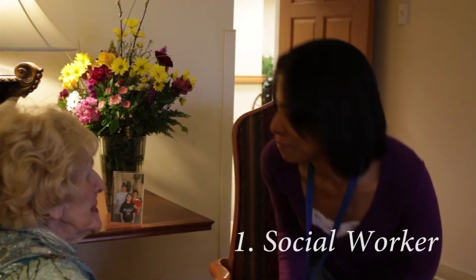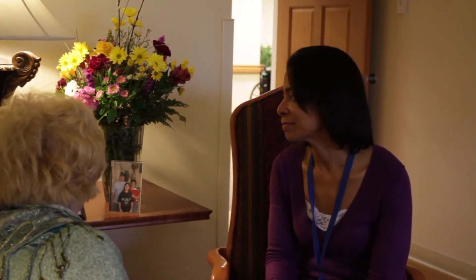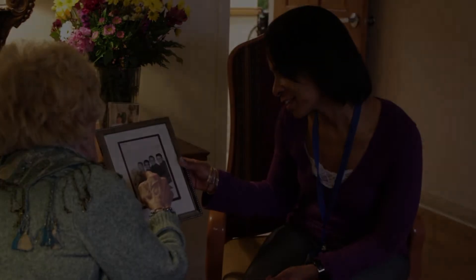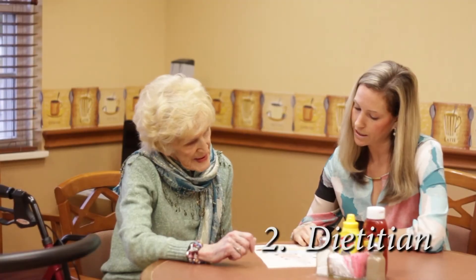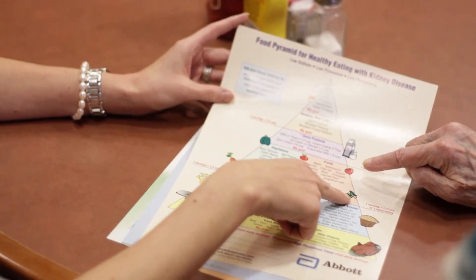The social worker is to become familiar with various dynamics of the patient's life, including religious preferences, family dynamics, and anticipate any services or equipment needs upon the resident's discharge to home. The dietitian will go over food preferences, calculate dietary restrictions as well as fluid, protein, and caloric requirements for optimal recovery.